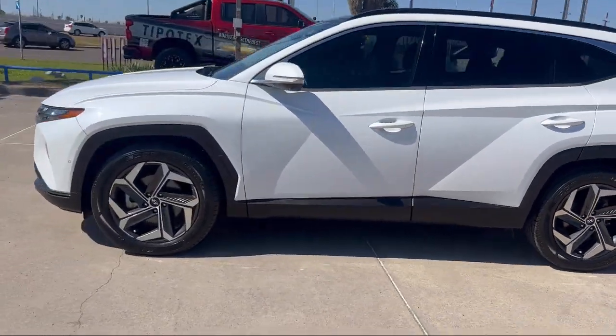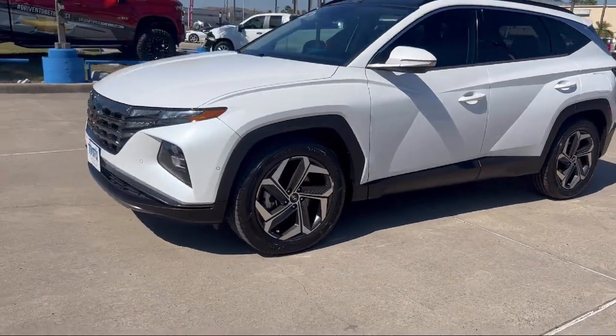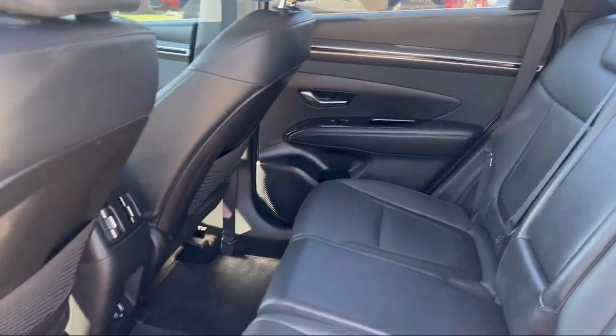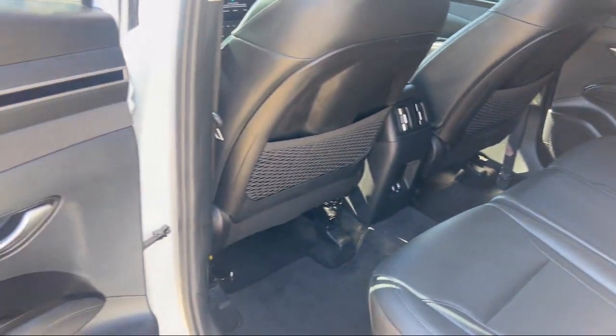Dual Front Air Conditioning Zones, Trailer Stability Control, Automatic Emergency Front Braking, Power Door Locks Anti-Lockout, and Speed Sensitive Volume Control with a Center Front Console with Armrest and Storage.